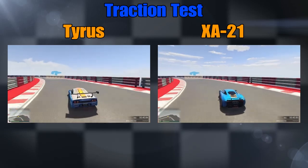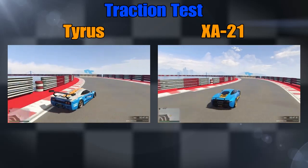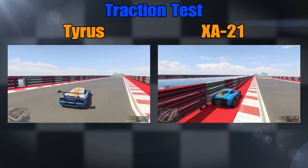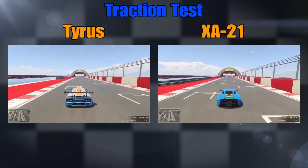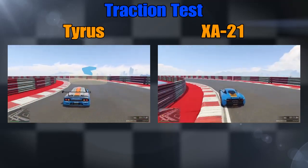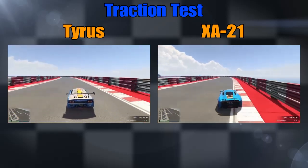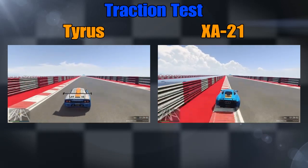The XA21 went through the tight chicane faster than the Tyrus. Into the fast chicane — and this is the hard right turn there. The Tyrus struggled a bit, the XA21 looked like it went through it a bit cleaner. Another fast chicane — it's close, but the XA21 is just sneaking in front. It does seem to have a little bit better traction. Second time through the chicane — a little rub against the wall there for the XA21.